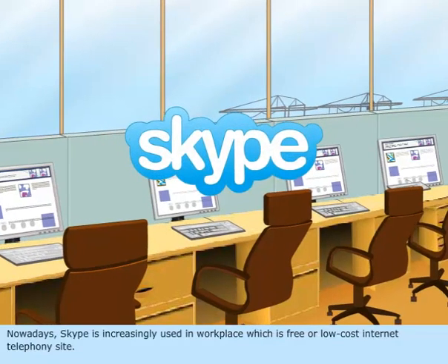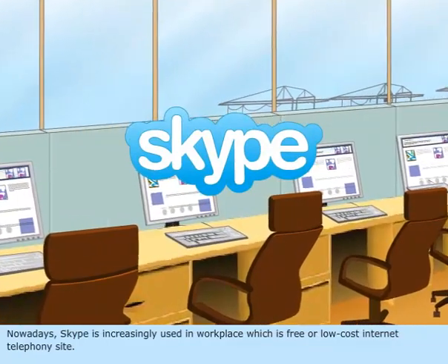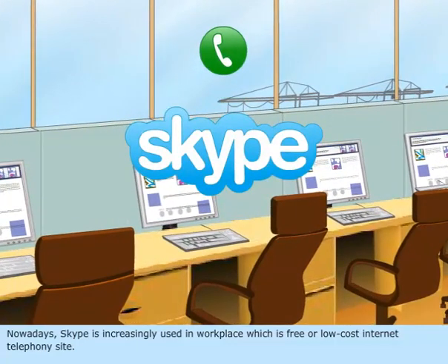Nowadays, Skype is increasingly used in the workplace, which is a free or low-cost internet telephony site.